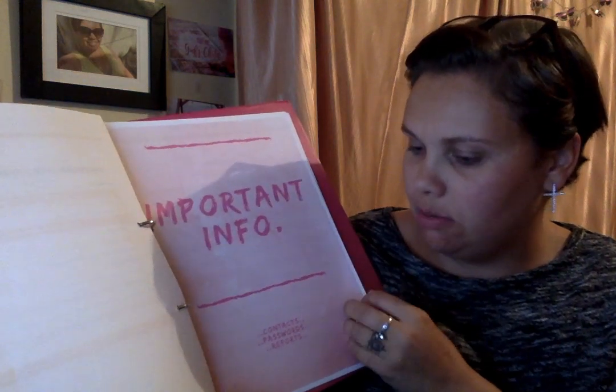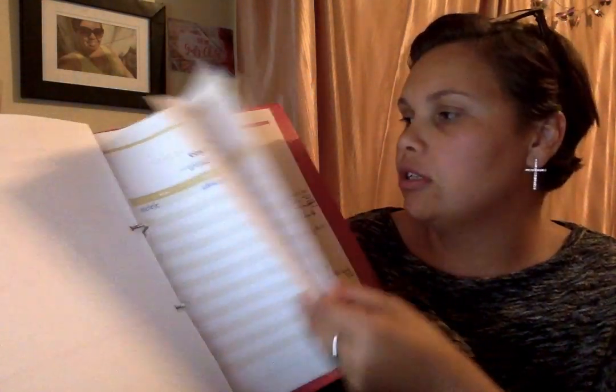The last section is important info — contacts, passwords, and reports. Then in the folder you've got two sections at the back, and I keep scrap paper in the front.